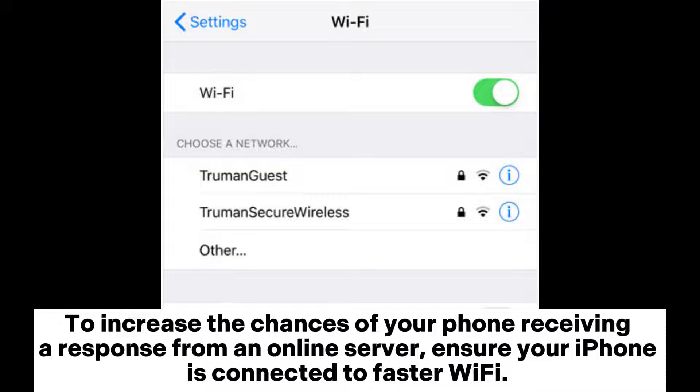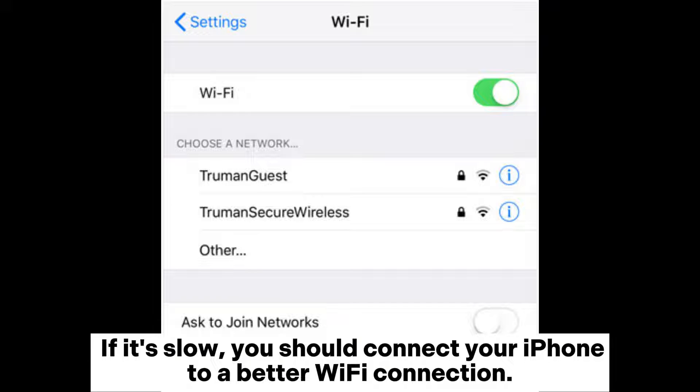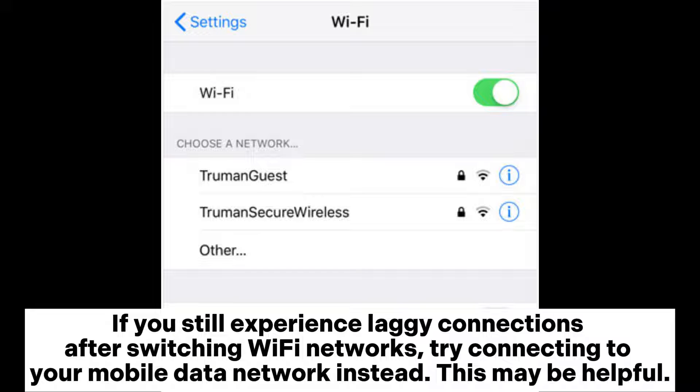Solution two: Check your network condition. To increase the chances of your phone receiving a response from an online server, ensure your iPhone is connected to a faster Wi-Fi. Try using other network apps on your iPhone to test and check network conditions. If it's slow, connect your iPhone to a better Wi-Fi connection.